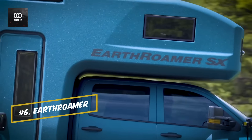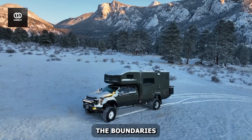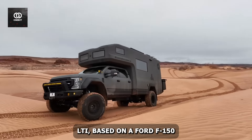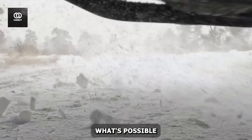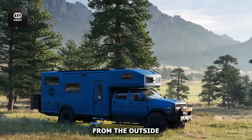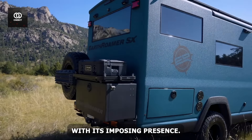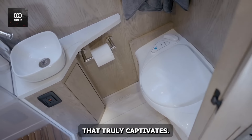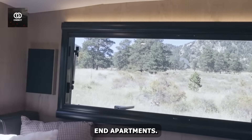Number six: the Earthroamer. These vehicles aren't just built — they're crafted to redefine the boundaries of mobile living. The Earthroamer LTI, based on a Ford F-550 chassis, stands as proof of what's possible when visionary design meets cutting-edge technology. From the outside, the Earthroamer commands respect with its imposing presence, but it's the interior that truly captivates. Step inside and you're greeted by a space that rivals high-end apartments.